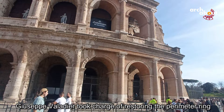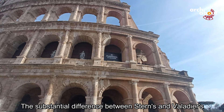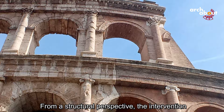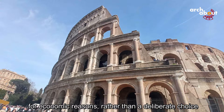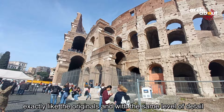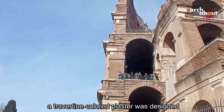Giuseppe Valladier took charge of restoring the perimeter ring on the side toward the Forum in 1823. The key difference between Stern's and Valladier's restoration approaches is that while the former was carried out under the threat of imminent collapse, the latter could be executed calmly. The intervention involved a new buttress constructed with arches identical to the original ones. The addition, entirely in brick, used different materials from the original for economic reasons rather than deliberate differentiation, except for the bases and capitals in travertine, installed exactly like the originals. A travertine-colored plaster was also designed to preserve aesthetic harmony, though it was never actually applied.